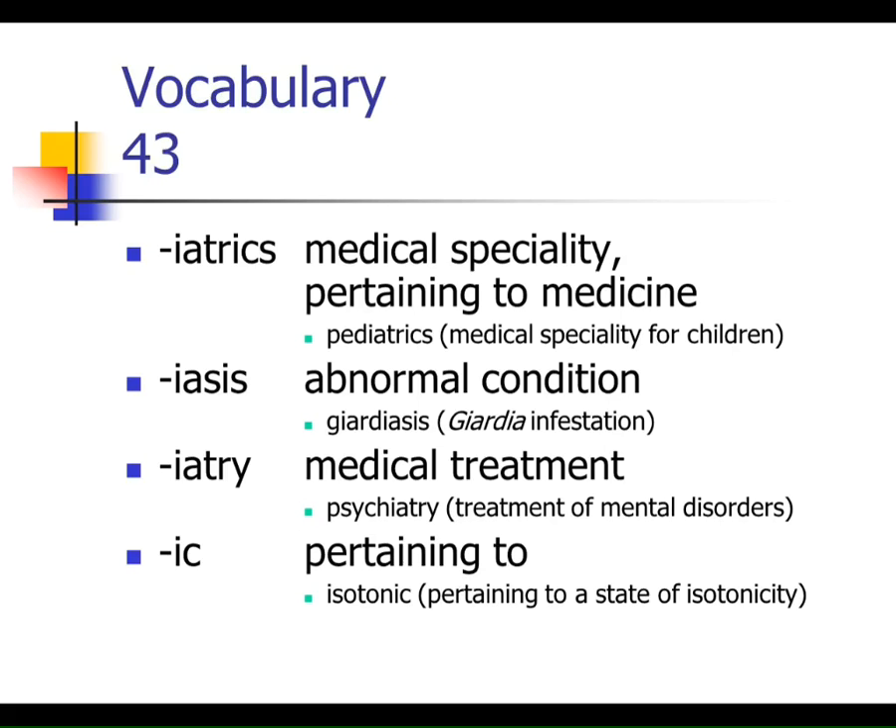Hyper means above or over — hypertrophy means to grow more of something. Hypo means under or below — a hypodermal needle goes underneath the dermis, underneath the skin. If a term ends in -ia, it indicates some sort of state or condition. Hypoglycemia is a condition of low blood sugar — hypo meaning low, glyco meaning sugar, emia referring to the blood.